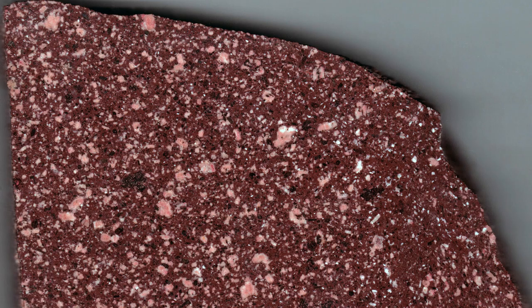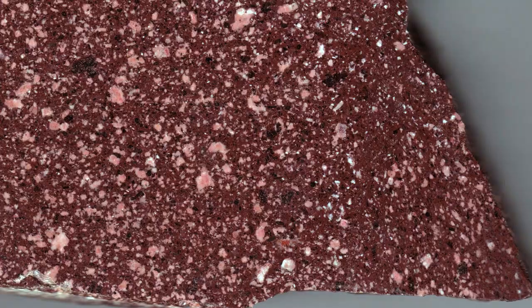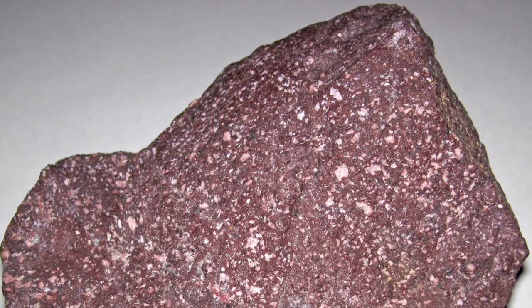Porphyry is a type of igneous rock consisting of two types of mineral crystals: a fine-grained silicate matrix in which are embedded larger-grain crystals of feldspar or other minerals. The name is from the Greek word for purple, but it comes in a variety of colors.